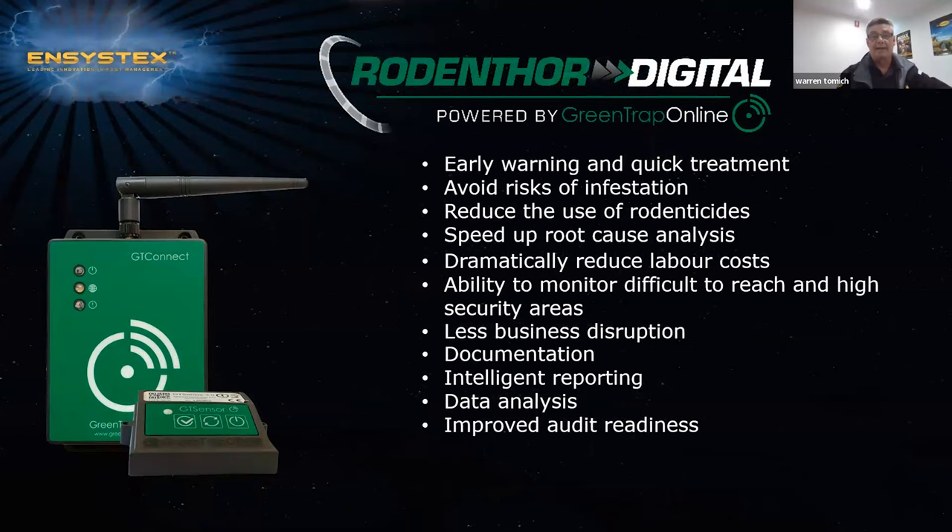Finally, I'll explain the Rodenthal Digital — a new product in our Rodenthal range. It's a gateway that connects to sensors placed in lockable stations to detect movement or vibration. The benefits include early warning and quick treatments, avoiding risks of infestations, reducing the use of rodenticides — only implementing them when stations go active — speeding up root cause analysis, dramatically reducing labor costs so you only need to visit when alerted, and the ability to monitor difficult-to-reach or high security areas. It also creates documentation, intelligent reporting, data analysis and improved audit readiness.